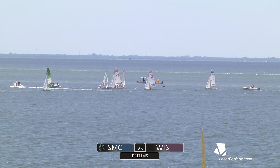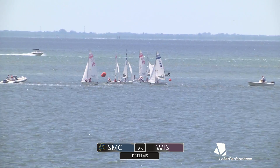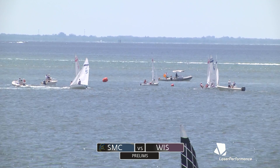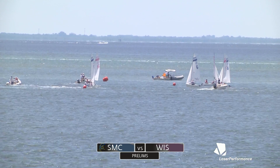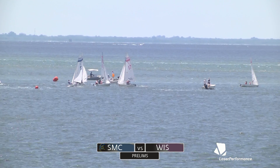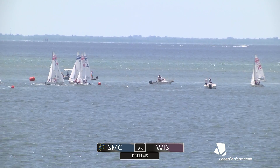Yep, sails luffing immediately for St. Mary's — big moment coming up. St. Mary's going low, trying to get overlapped before mark two. That first place boat from Wisco is rounding mark two — I don't think that was probably the play; they could have helped their teammate out because he's getting hung out to dry. St. Mary's is making this leg take a very long time, getting their six back in it now, and forcing boat 16 low as well. So Wisco is just barely hanging on with a 1-4-5, doing a good job keeping track of that last place boat.